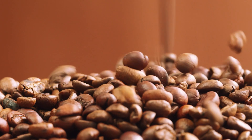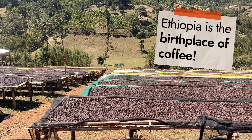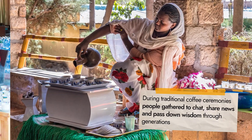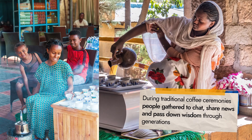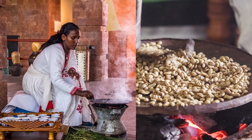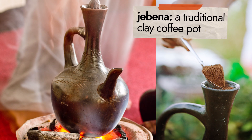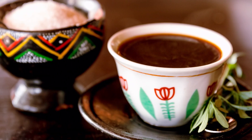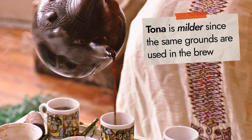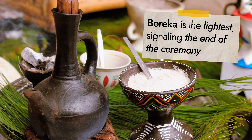Did you know Ethiopia is the birthplace of coffee? It's true. Coffee has a rich history in Ethiopia, not just as a beloved drink, but as a key part of social life. During traditional coffee ceremonies, people gather to chat, share news, and pass down wisdom through generations. The process takes several hours, starting with roasting green coffee beans until they turn rich brown, then grinding them with a mortar and pestle and brewing them in a clay pot called a jebana. The coffee is served in three cups: the first, a bowl, is when the coffee is strongest and most flavorful; the second, tona, is more mild since the same grounds are used; and the last, voreca, is the lightest, signaling the end of the ceremony.